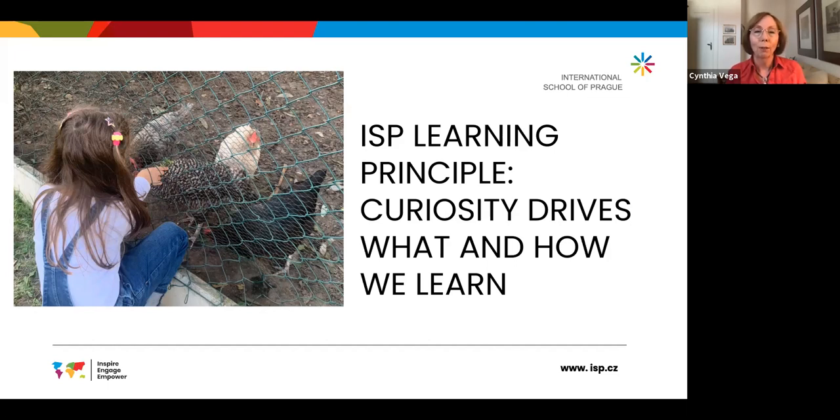As a closing for today's short presentation, you see one little girl during her recess, fascinated by the chickens — poking her fingers through and touching them to learn more by feeling their feathers. And the chickens are obviously quite curious about her as well.